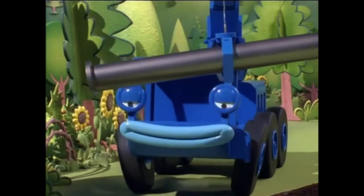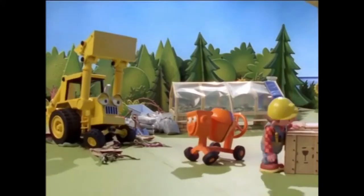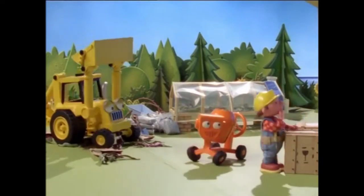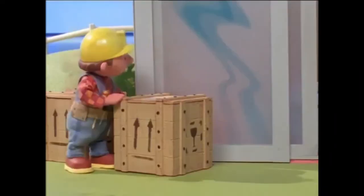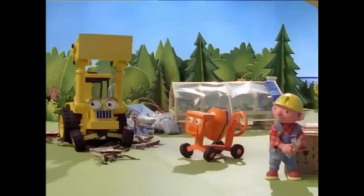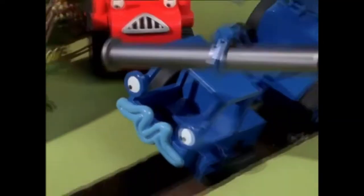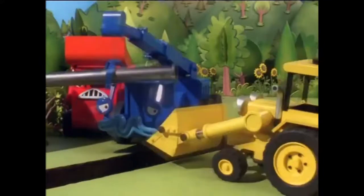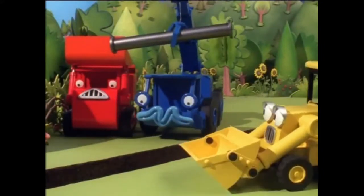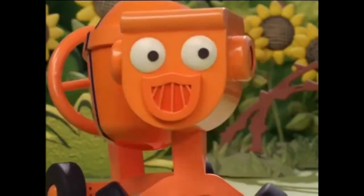Should I keep going, Scoop? Scoop, come to help because Bob can't find his wrench. It's not here. Aha! Here it is. Help! Help! Oh, no! Lofty! I'm really sorry, Lofty. I guess I'm not so helpful after all. Everybody makes mistakes, Scoop. It's not like you broke anything.